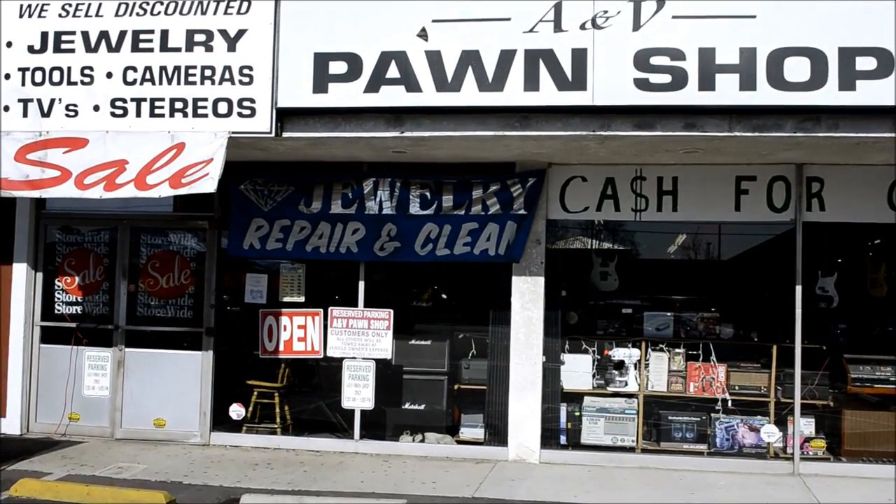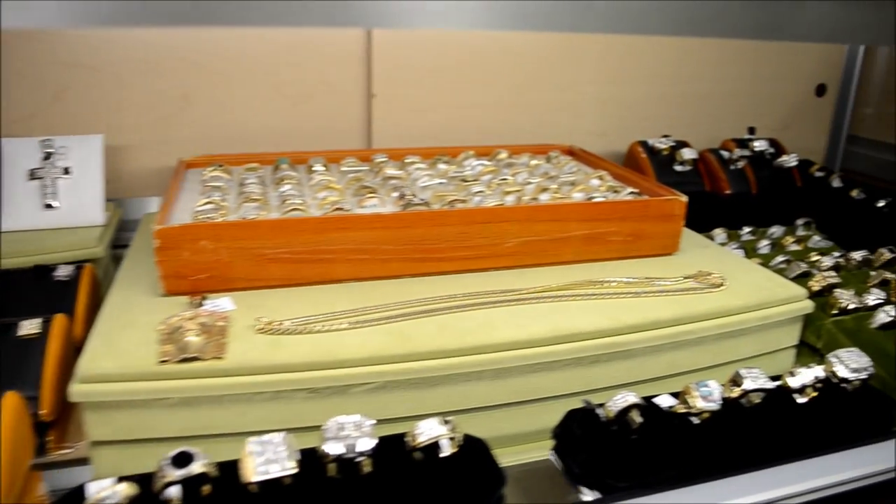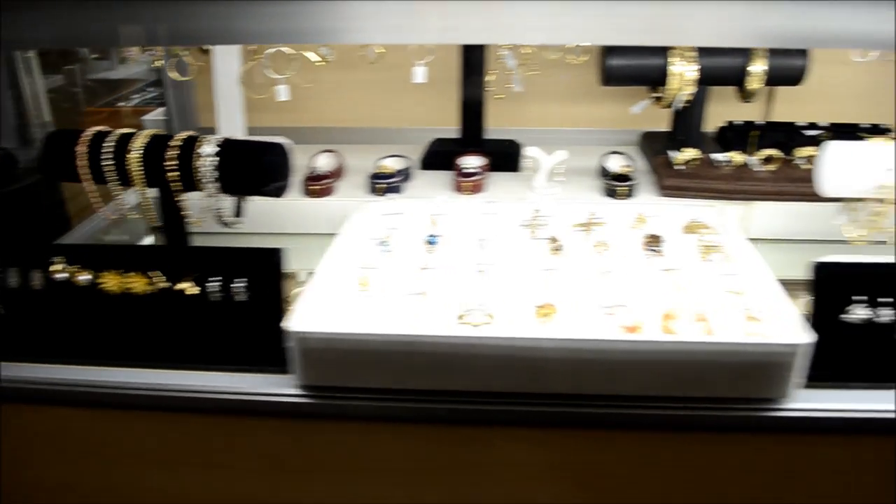A&V Pawn Shop has a wide selection of luxurious GIA and EGL certified jewelry, and beautiful His and Hers engagement and wedding bands, assorted diamonds, and gold jewelry to make that special moment a memorable one.